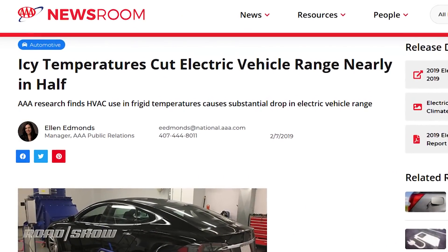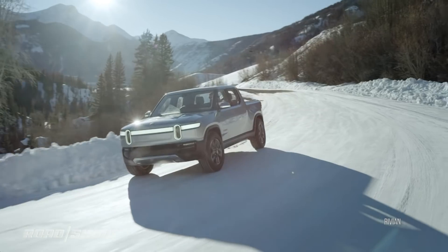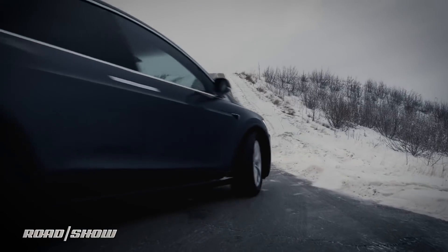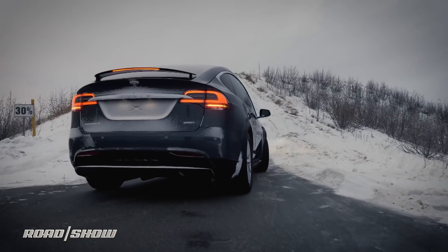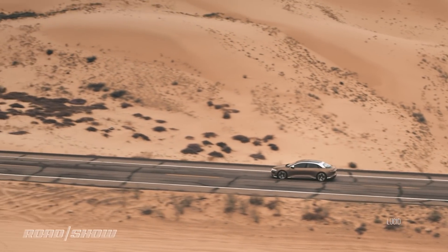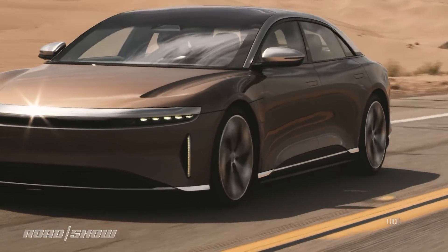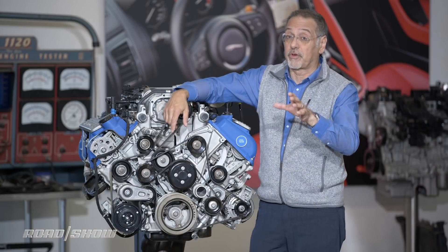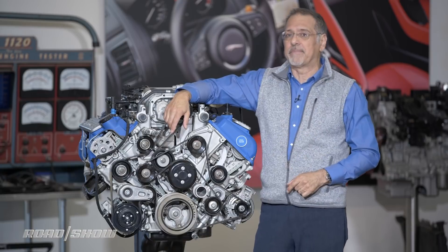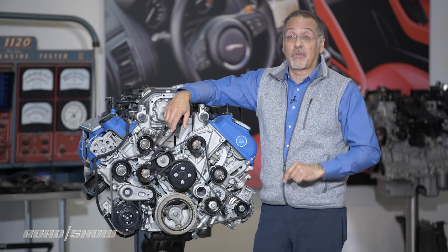In one early 2019 study, the AAA found that in 20-degree weather — pretty cold — EV driving range could be shortened by 41% with the heater on. That's going to vary by the EV you're driving. On the other end, on a sweltering 95-degree day, they found that range could be reduced by up to 17% because you have the air conditioning running. EVs are progressing rapidly in terms of efficiency and ability to reduce those numbers, but bottom line: when you're driving an electric car, climate control is not free.